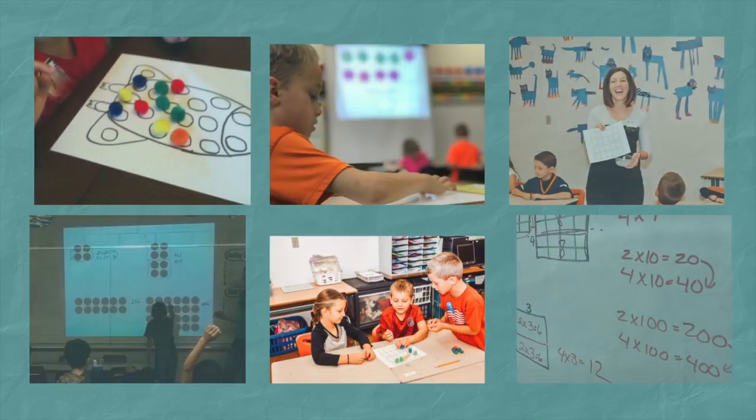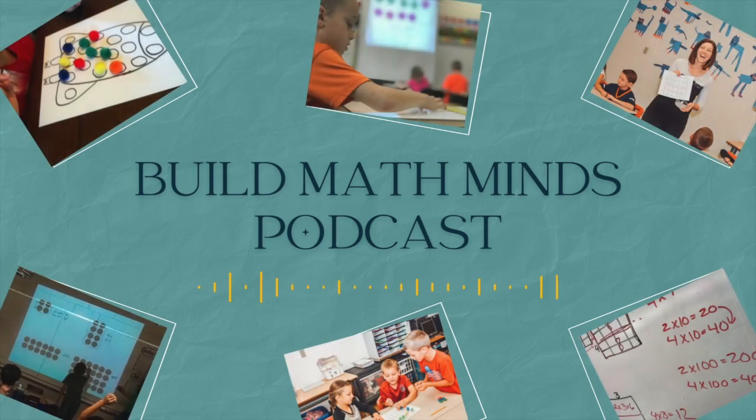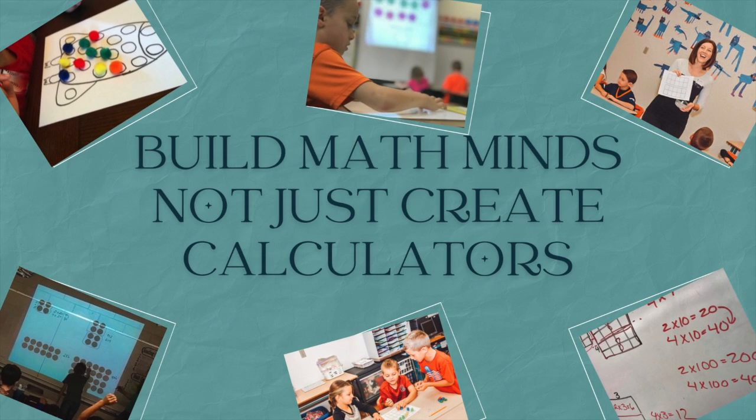Welcome, fellow Recovering Traditionalists, to episode 165: Geometry in Pre-K to 2 is more than just knowing names of shapes. Welcome to Build Math Minds, the podcast where fidelity to your students is greater than fidelity to your textbook. I'm your host, Christina Tonnevold, the Recovering Traditionalist and BuildMathMinds.com founder, where my mission is to change the way we teach elementary math to our kiddos. Are you ready to start building Math Minds and not just creating calculators? Let's get started.